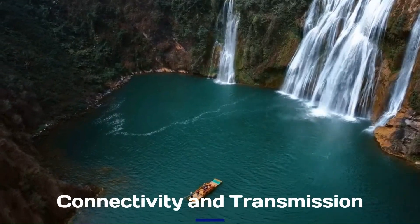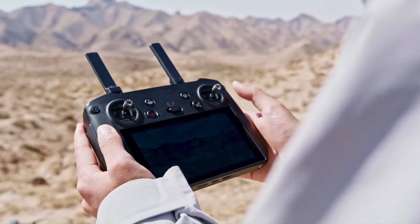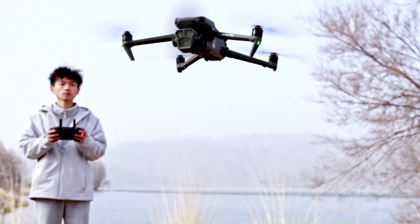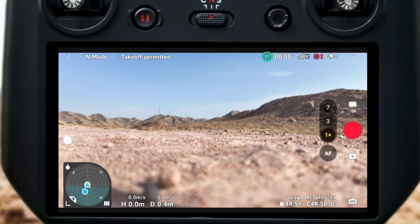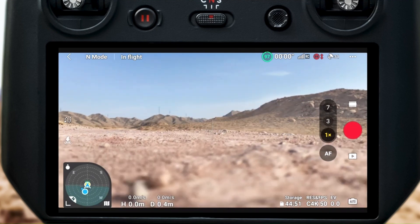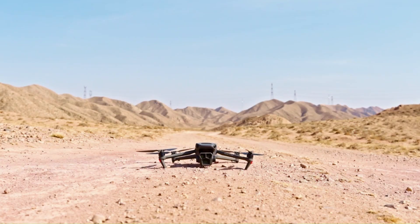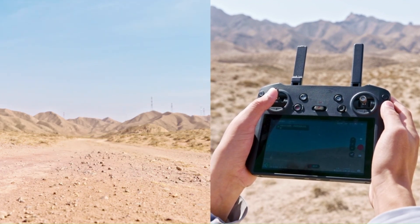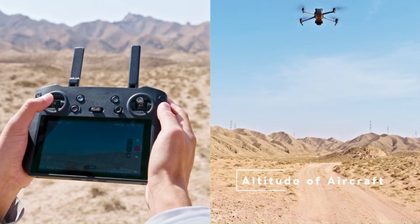The DJI Mavic 4 is expected to feature OcuSync 4.0, offering longer range, lower latency, and stronger signal stability. Rumors suggest an extended 15-kilometer transmission range with improved 1080p live streaming for a smoother flying experience. Enhanced anti-interference technology could ensure reliable connectivity even in high-signal areas.